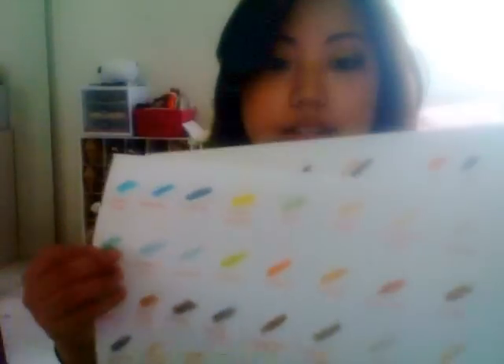So I made swatches of almost all the eyeshadows that I own. It's not all of them because I have some eyeshadows I need to look for — some of my neutral ones that are missing. I made two sheets basically, and these are all my MAC ones.